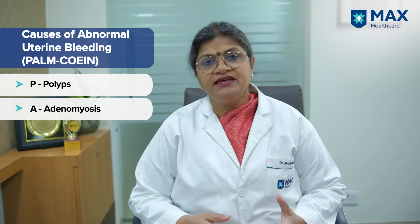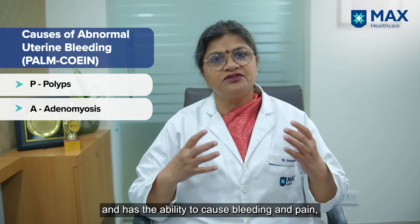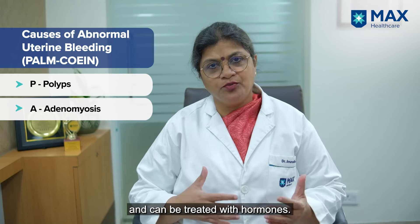A is for adenomyosis — a disease in which the lining of the uterus grows into the muscle and causes a lot of bleeding and pain, which can be treated by hormones.